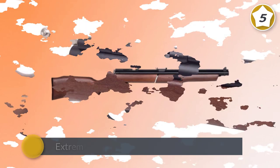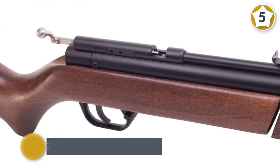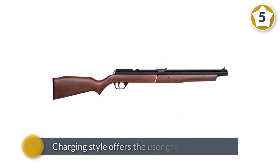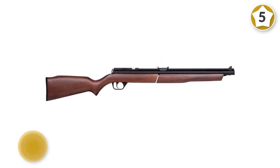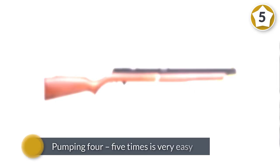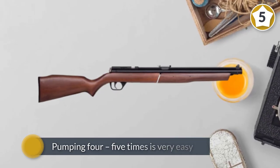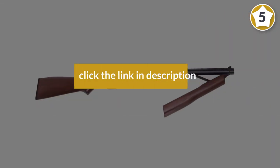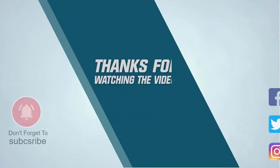The Benjamin 392 is extremely precise and tremendously accurate, especially if coupled with a suited scope. This charging style offers the user great versatility for a wide range of situations. Pumping four to five times is very easy, giving enough power for short-range applications. For more details, click the link in the description.